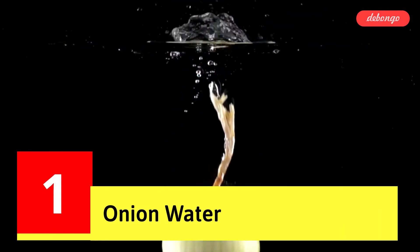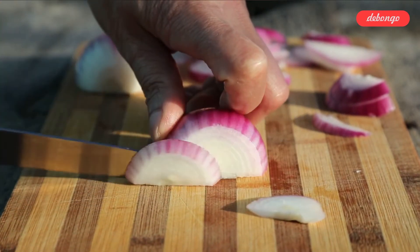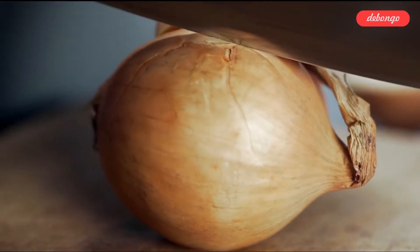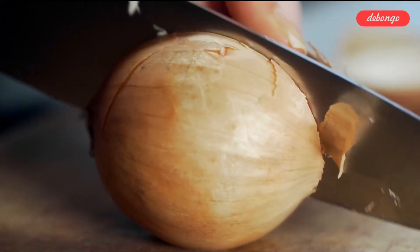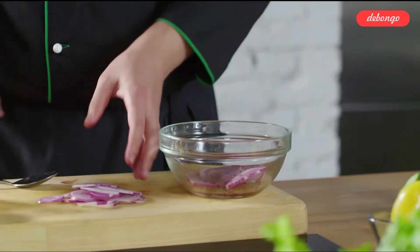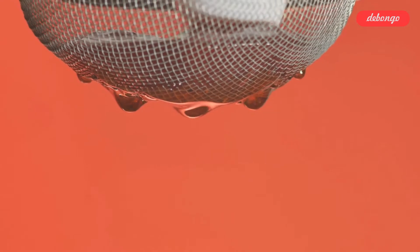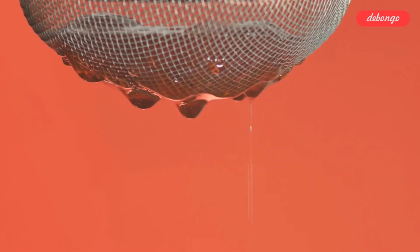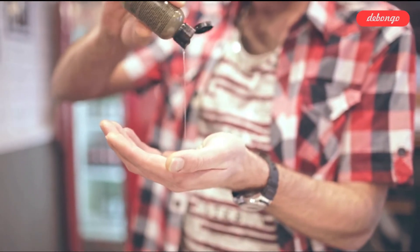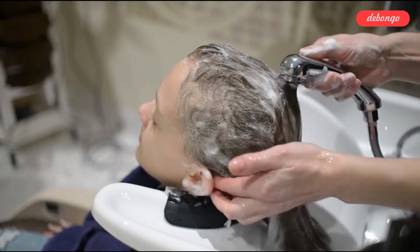Tip 1: Onion Water. Because it's a common component, it's straightforward to find. 4 to 5 medium-sized onions should be chopped into medium-sized pieces. Put the pan on a burner, fill it half with water, bring it to a boil on medium heat, and then add the onions. Then strain the onion and reserve the liquid. Apply this liquid one hour before a shower. Rinse your hair with this after shampooing to remove any residue. Use it twice a week.